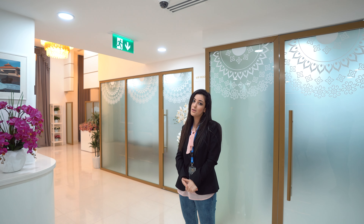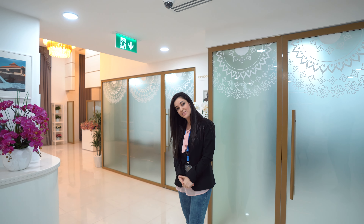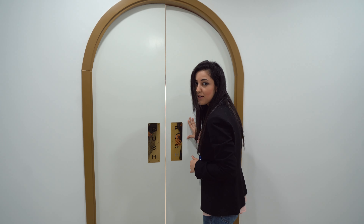There are some specialty features in our room. And my favorite part — the dress room. Let's discover it.